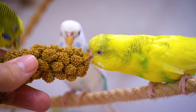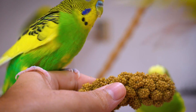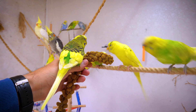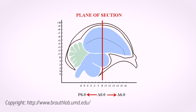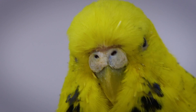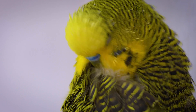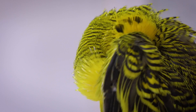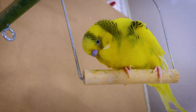The neurological development and learning capabilities of budgies are a testament to their high intelligence among avian species. Their brains, while small in size, are incredibly efficient and adapted for complex cognitive processes. A significant feature of budgie neurology is the well-developed cerebrum, particularly the hyperpallium, which is analogous to the human cerebral cortex and is involved in advanced functions such as problem-solving and learning.